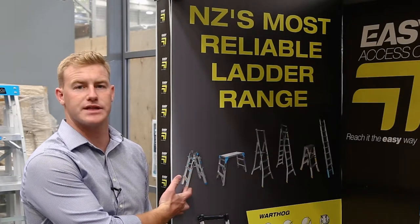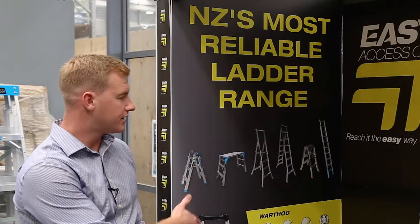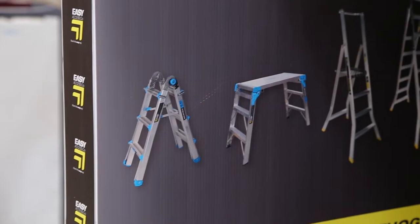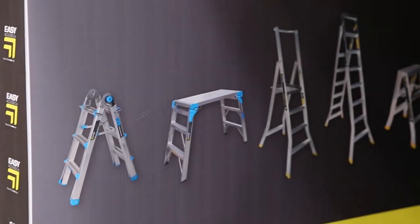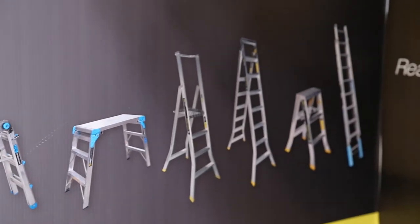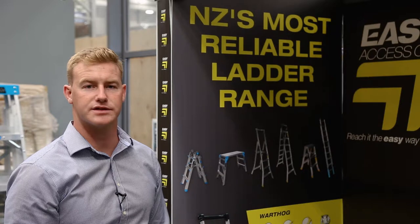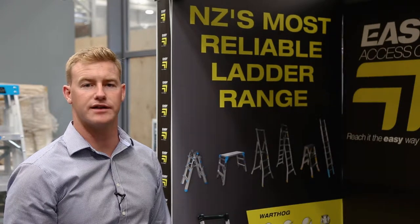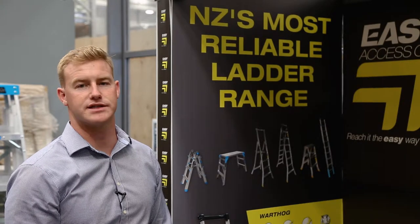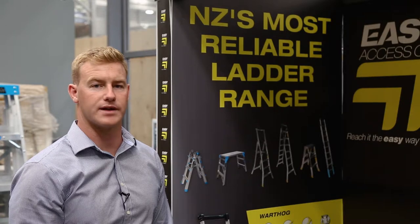We have multi-purpose ladders, work platforms, platform ladders, dual purpose ladders, double-sided ladders, and rope extension ladders. We have three main ranges. We have our Warthog range, which is New Zealand made and 180kg rated. We have our fiberglass trade series range, which are 150kg rated and made out of fiberglass so they're non-conductive for the electrical industry. And then we have our trade series ladders, which are 150kg and an affordable quality ladder.